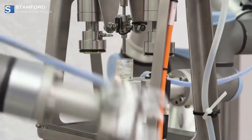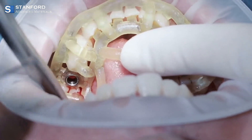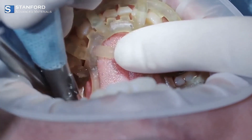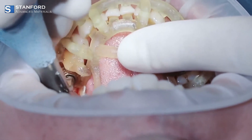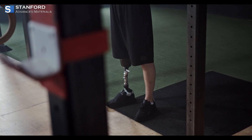But Niobium isn't just beautiful — it's also biocompatible, which means it's safe for use in the body. This makes it a trusted material in medical implants, such as pacemakers and prosthetics, where long-term compatibility with human tissue is essential.